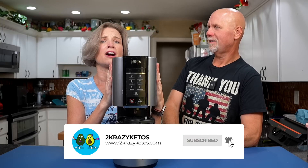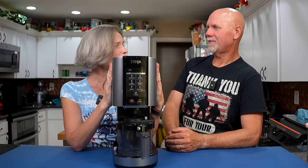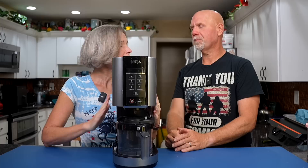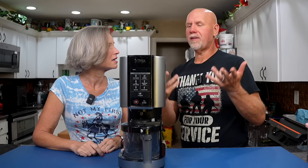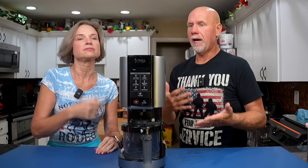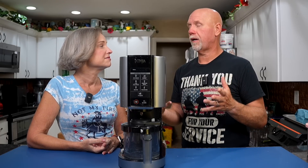Don't forget to hit the little bell icon. We have absolutely loved our Ninja Creamy — this has been a trusted friend. Two years ago, we made a video when they first came out and we made Keto Chow ice cream in it. And honestly, it has changed everything about our keto lifestyle.